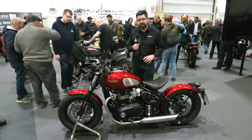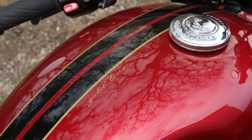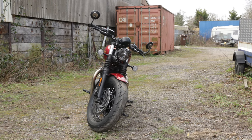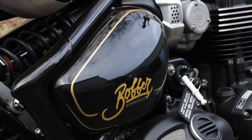Firstly, you can see this is in the stunning gold line paint scheme, which features our signature gold line hand painting that we do in our factories and really sets this bike apart.